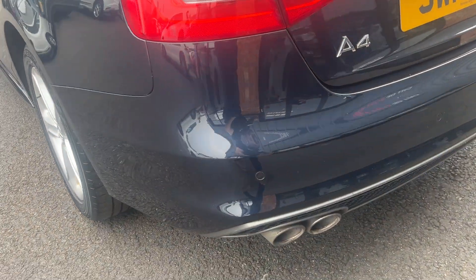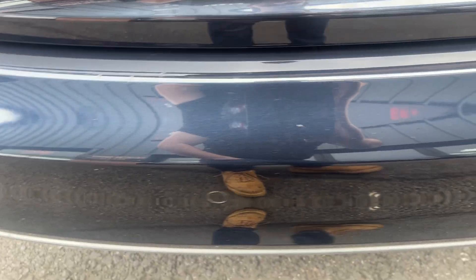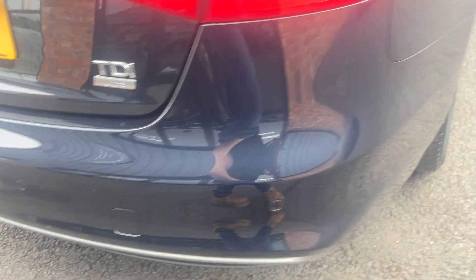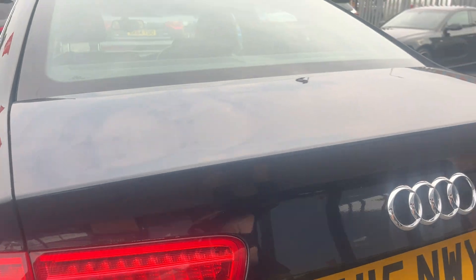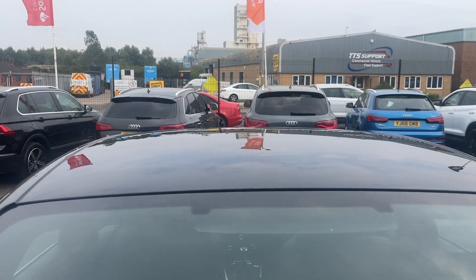Moving around the rear of the car now, we're going to check out the rear bumper and lower plastics to start with. Nearside rear bumper corner looks good, rear bumper in the centre looks good — couple of light marks in the loading area but no major damage. Offside bumper corner looks good as well. Tail lights and tailgate also look in good condition, rear screen looks good and along the roof lighting is in good condition too.